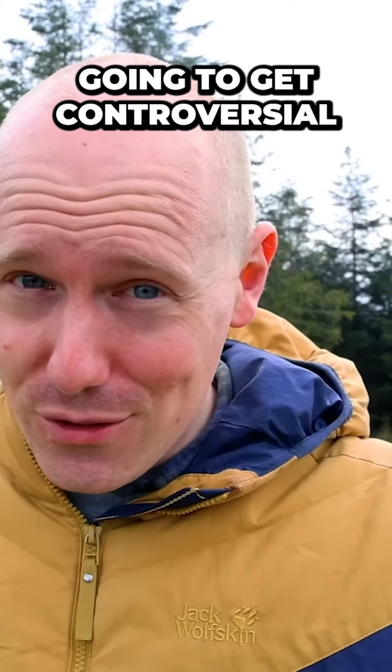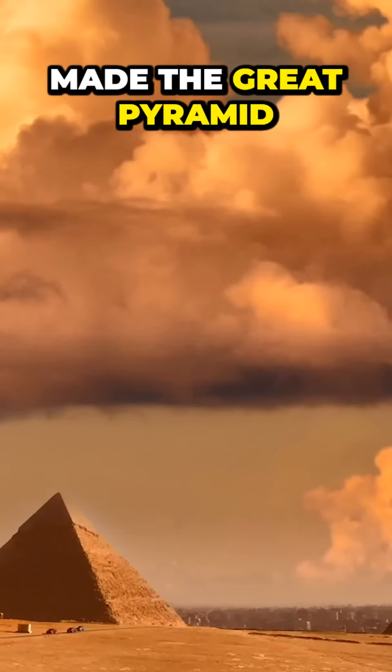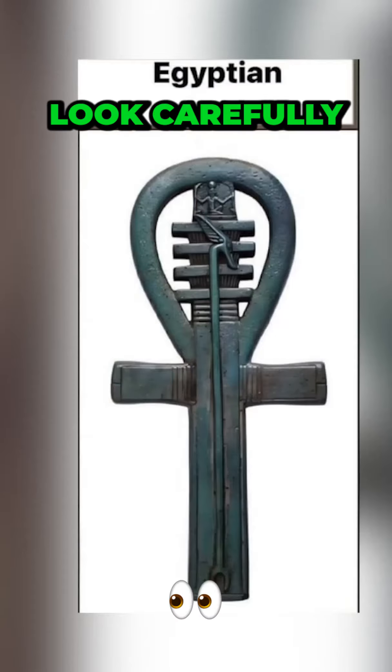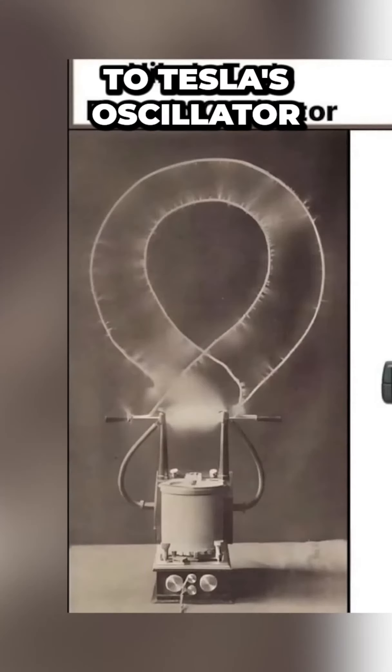I did say this was going to get controversial, and I've still got to tell you who I think made the great pyramid. But first, look carefully at this Egyptian ankh and then compare it to Tesla's oscillator.